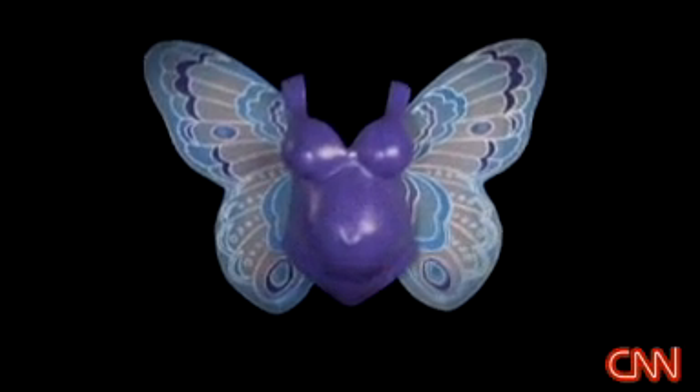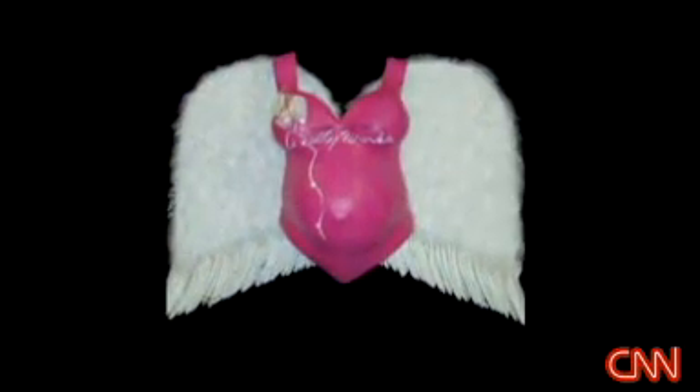We have some bellies that look like bathing suits. We have some that have morphed into other things like butterflies and ladybugs, fairies and ballerinas. We've got angels. The possibilities are endless.